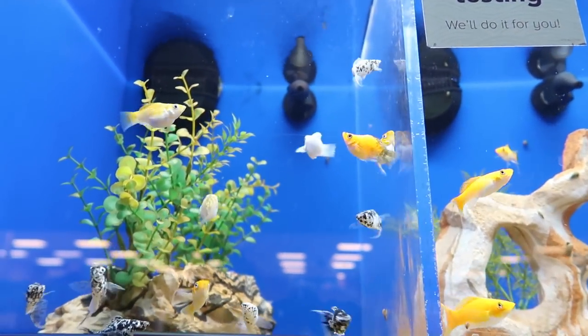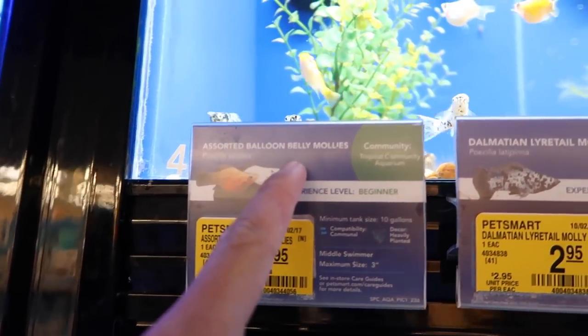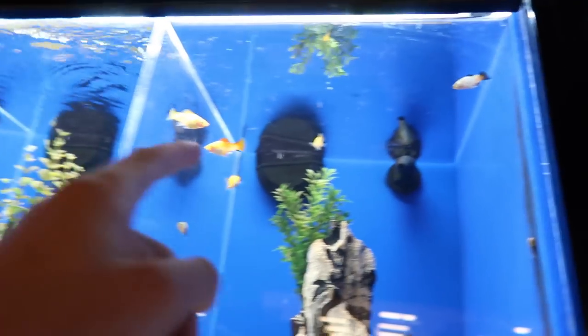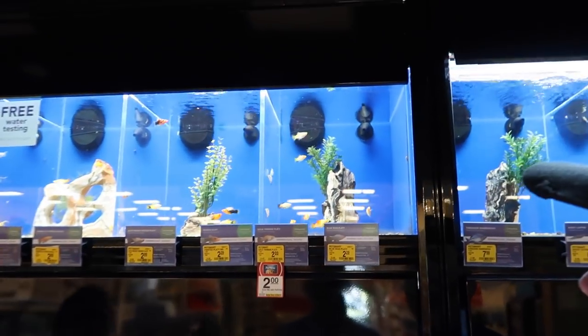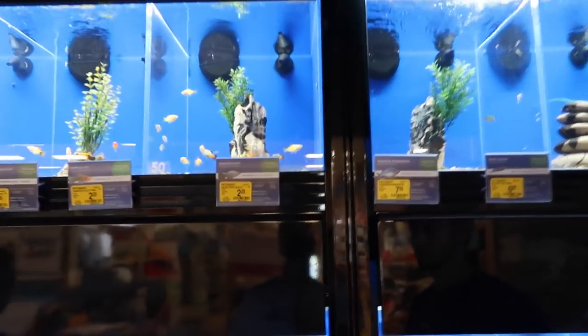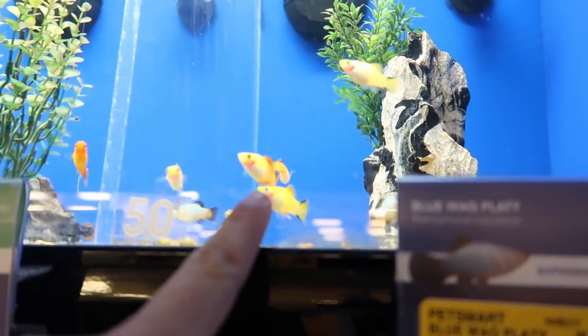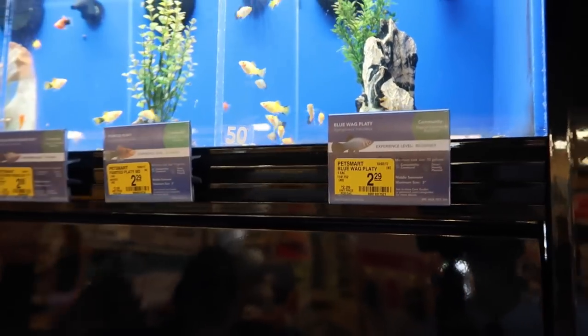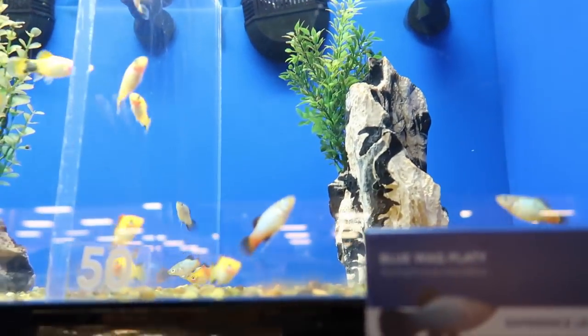I think it's just meant to be like that — it is a balloon molly. Look how cool these guys are, they're like fire! Can I get one platy? A golden twin bar platy? That fat one right there — look at him, monster! He's got more red than any other one.